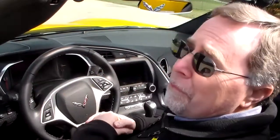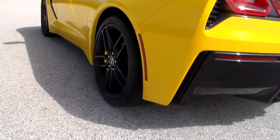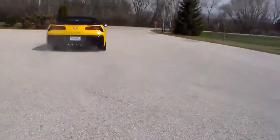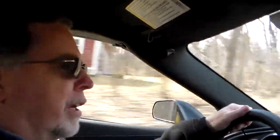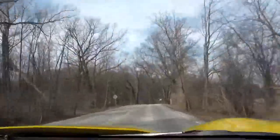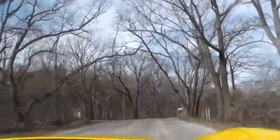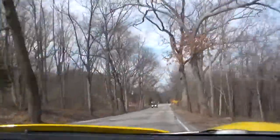We'd love to leave the top down today, but it's April in Wisconsin and it's about 43 degrees, so we'll put that up for most of the ride — though it's easy to put up and down. This is just the exact kind of road you want when you have a Corvette — a nice winding road out in suburban Milwaukee, winding through the trees. It's a beautiful drive today even though it's a little chilly.